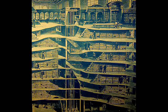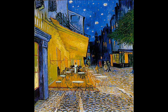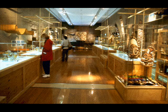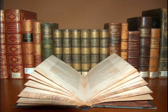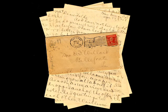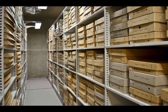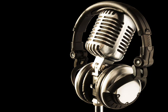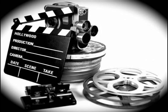Digitization is essential for the better dissemination of cultural content on the internet. Europeana contains millions of items which include images like paintings, drawings, maps, photos and pictures of museum objects. Text like books, newspapers, letters, diaries and archival papers. Sounds like music and spoken word from cylinders, tapes, discs and radio broadcasts. And videos like films, newsreels and TV broadcasts.